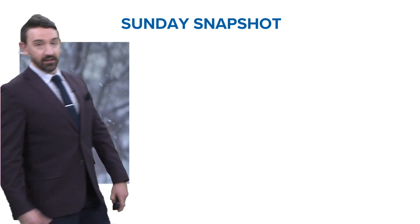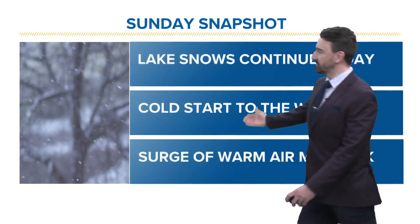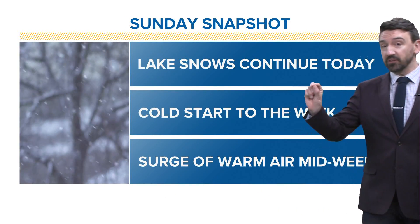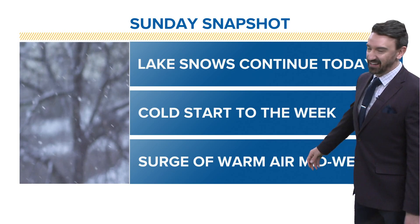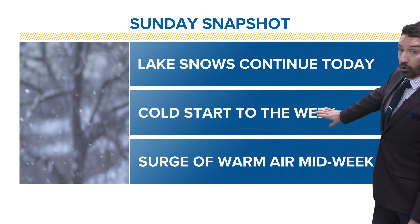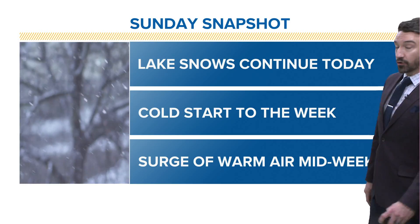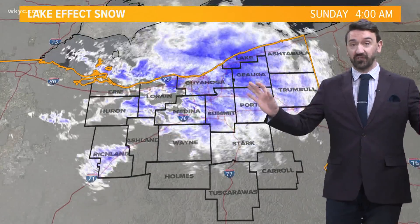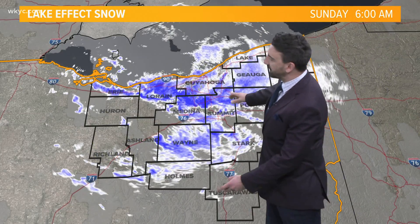We've just had cold springs around here. It seems like we have a warm introduction to winter, and then November and December are not bad. But once January hits, it's been cold the last couple of years, and that looks to continue. We do have a warm bump this week — I think that'll be the highlight of our forecast. In terms of your Sunday snapshot: lake snow continuing today, cold start to the week, and then that surge of midweek warmth is going to feel so nice. It's going to be an open-windows kind of midweek around here.